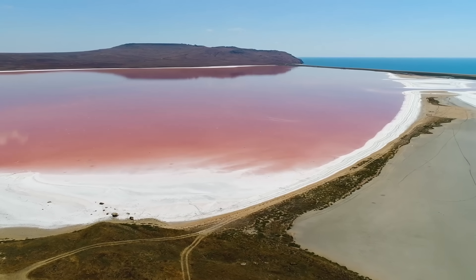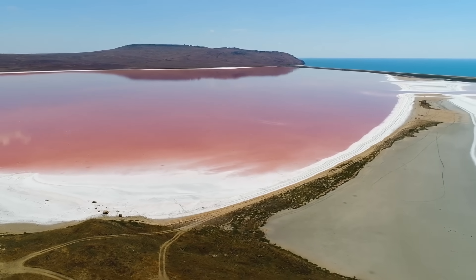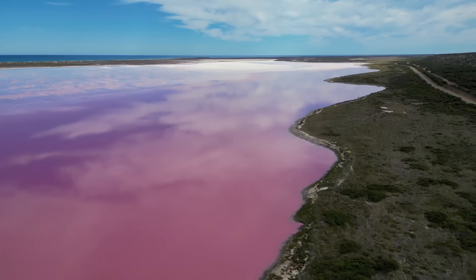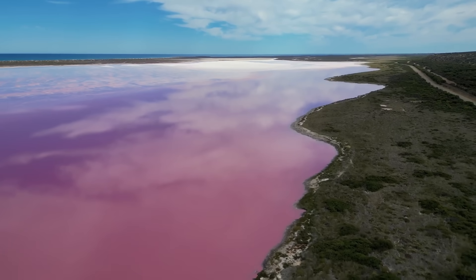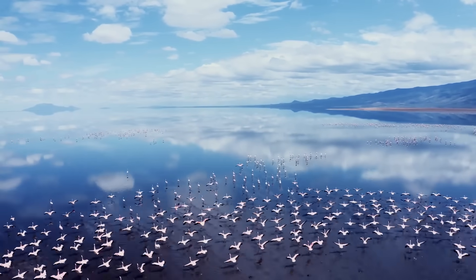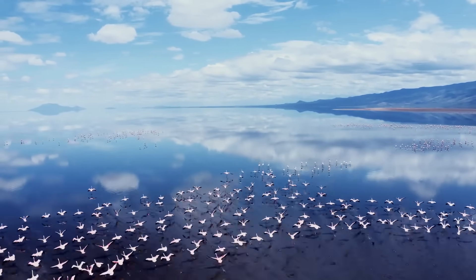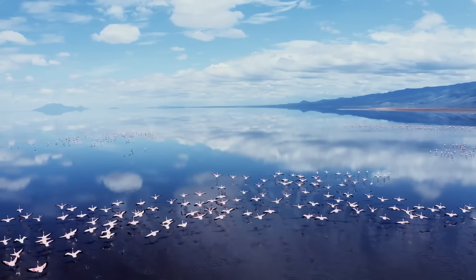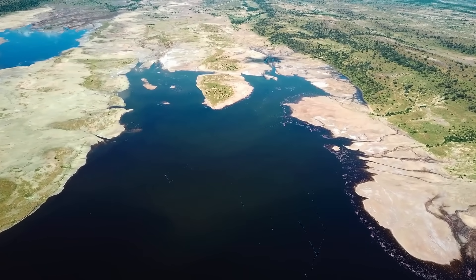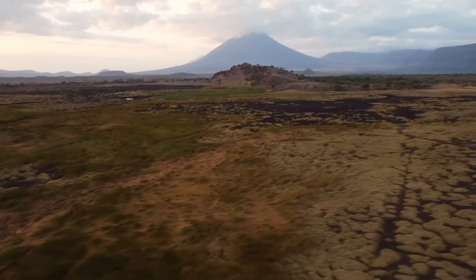On the other hand, Haloarchaea turns pink due to the production of the protein bacteriorhodopsin. These are what cause other salt lakes around the planet to also sometimes turn pink or red. We still haven't established why exactly Lake Natron is so alkaline in the first place, and the answer to that comes back to the area's geologic setting and, yes, its volcanoes.